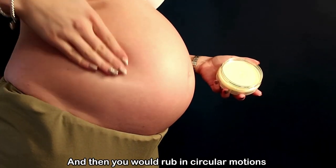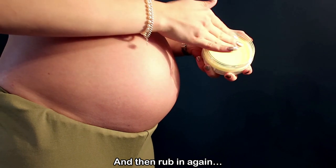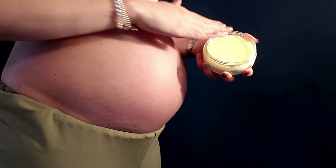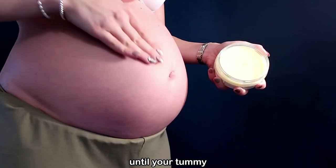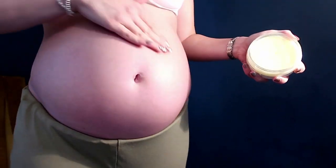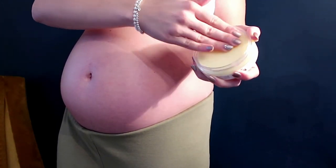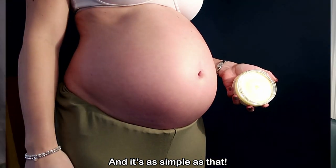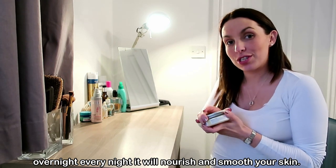Then you would rub in circular motions around your bum and then rub in again and reapply. Keep doing this until your tummy is completely covered. And it's as simple as that. If you apply Palmer's tummy butter to your skin overnight every night it will nourish and smooth your skin.